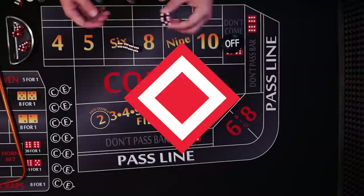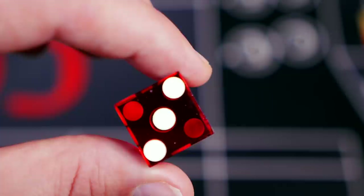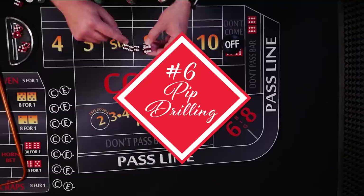Number five: translucency. Dice are made of a form of transparent plastic. You can see right through them, making it very difficult to hide weights or tamper with them in any way.